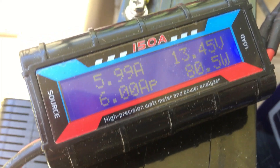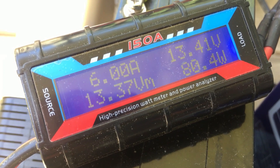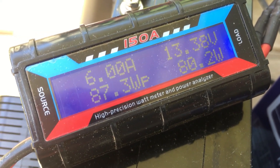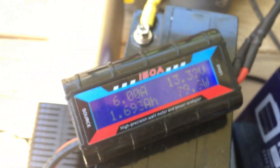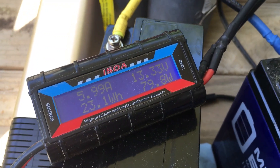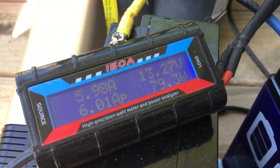Six amps at peak, so 87 watts peak — that's almost 90% efficient still after a year. It's extremely good. I'm going to go ahead and jack the power consumption up and see what happens.